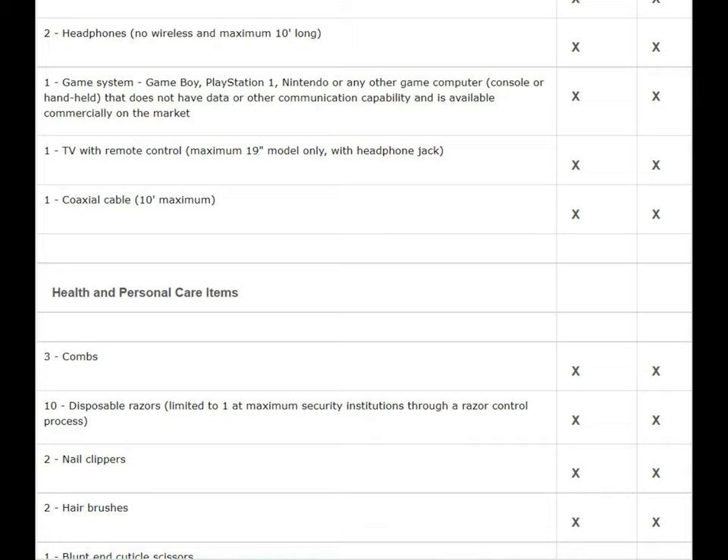Next on the list is clothing — I personally think this should have been at the beginning because it's one of the most important things to put in your pen pack. If you go in without a pen pack, you'll be stuck with institution clothes, which are not comfortable. At Drumheller, I had to wear Walmart jeans and blue t-shirts — even when working out — which was pretty uncomfortable, especially when sweating.